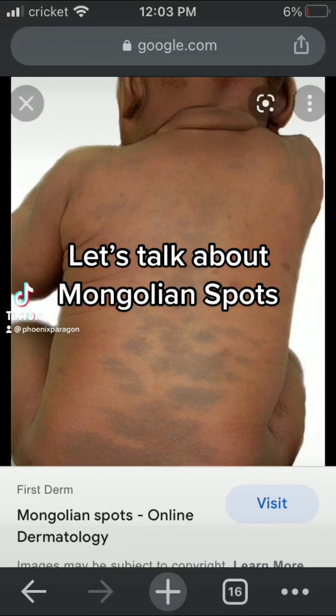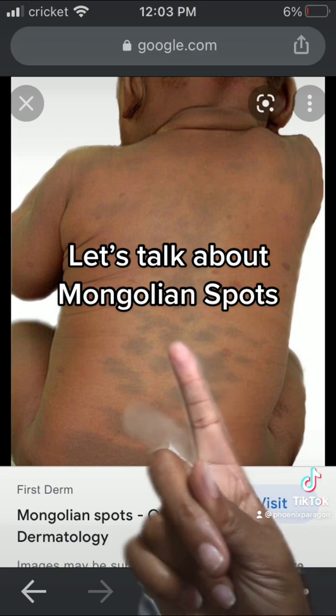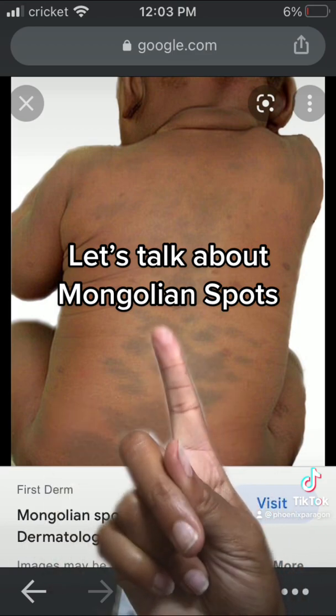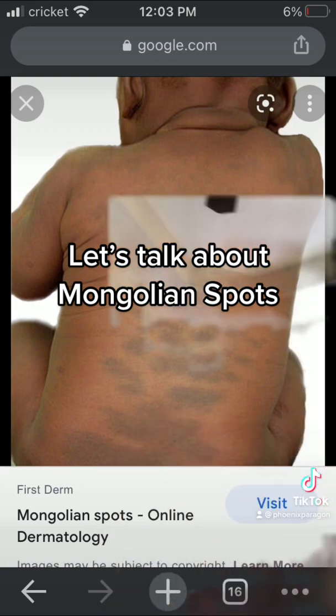Let's talk about Mongolian Spots. So all three of my kids have these spots. They outgrow them. I have different skin tones in my family, so all different kids, but they actually have this.